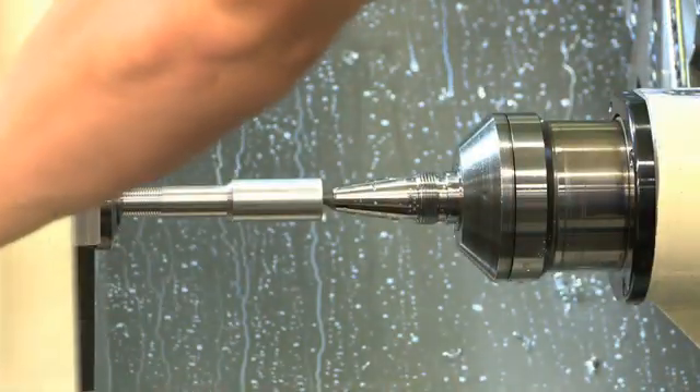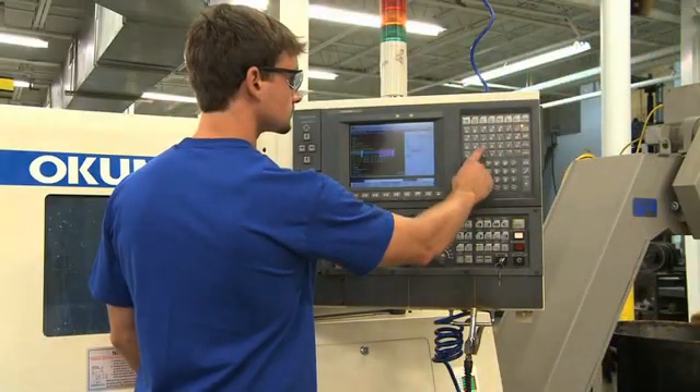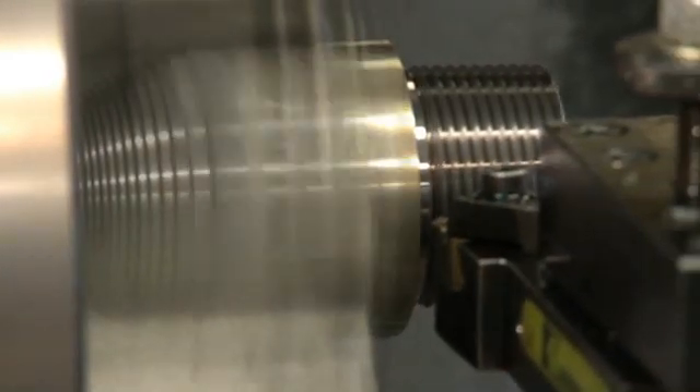We can prepare specimens from metals, even metal matrix composites, hardened steels, nickel-based alloys, and many plastics.